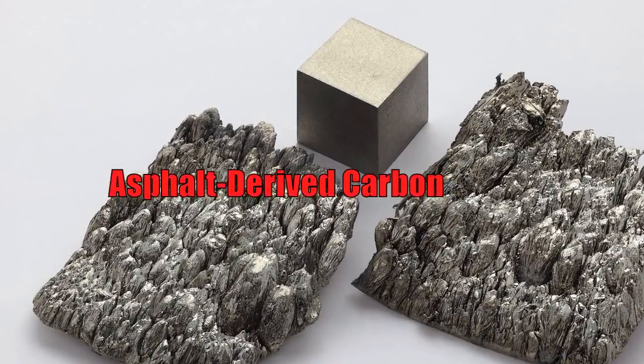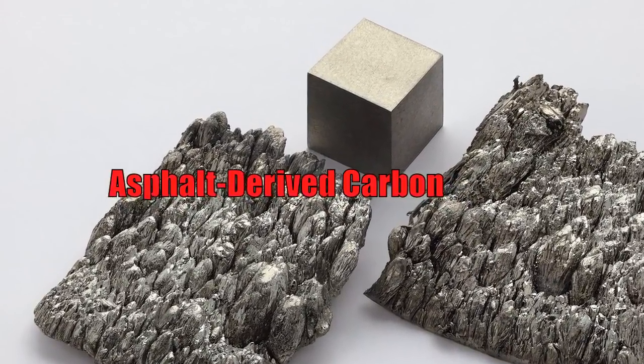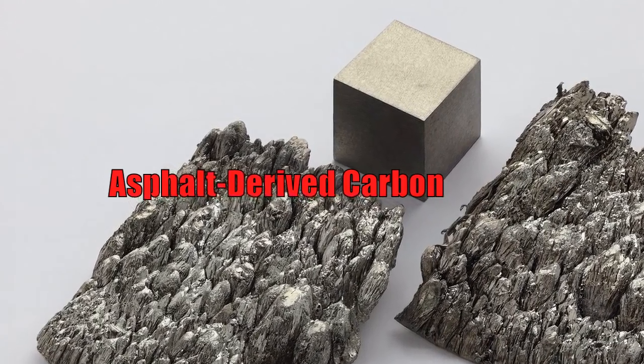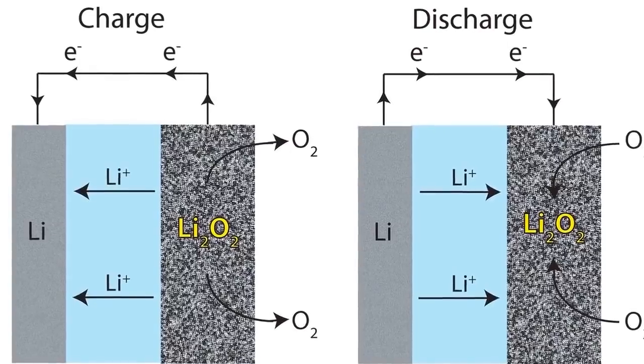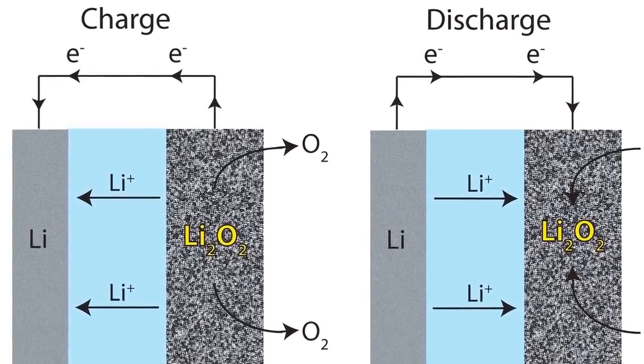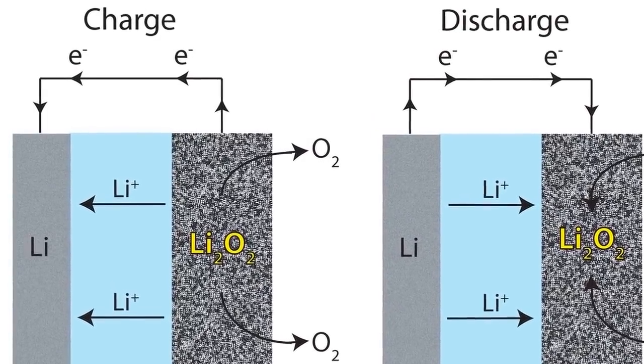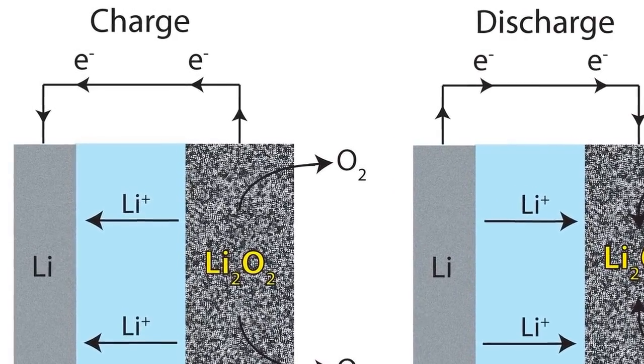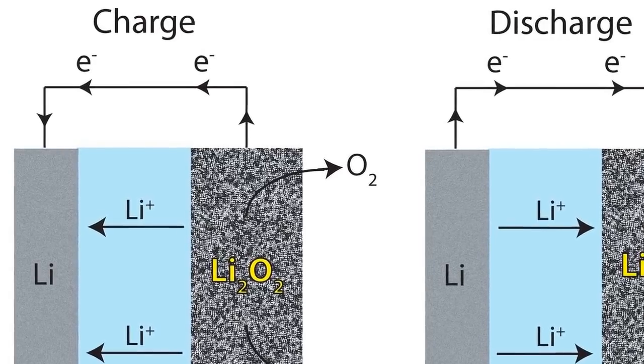Testing revealed another significant benefit: the carbon mitigated the formation of lithium dendrites. These mossy deposits invade a battery's electrolyte, and if they extend far enough, they short-circuit the anode and cathode and can cause the battery to fail, catch fire, or explode. But the asphalt-derived carbon prevents any dendrite formation.